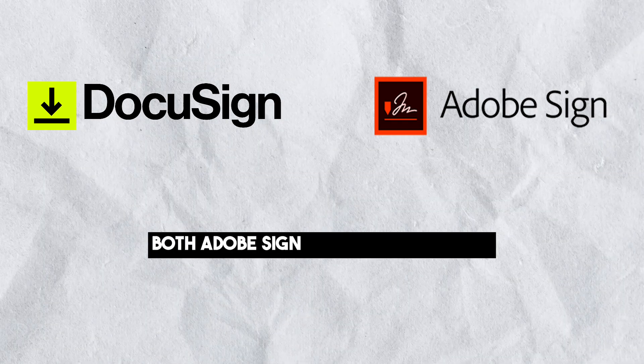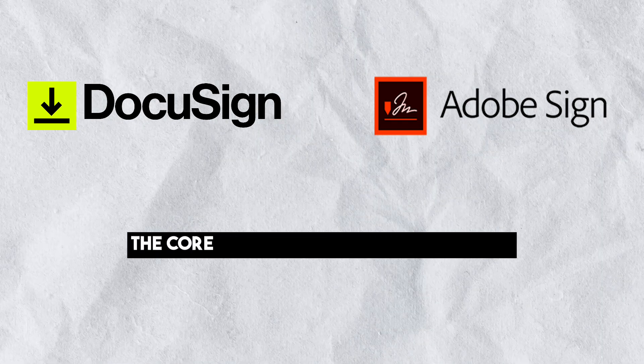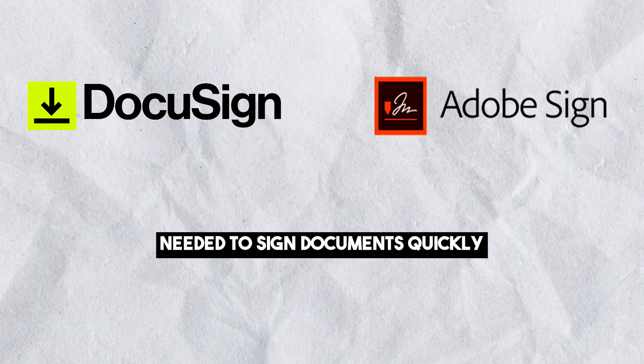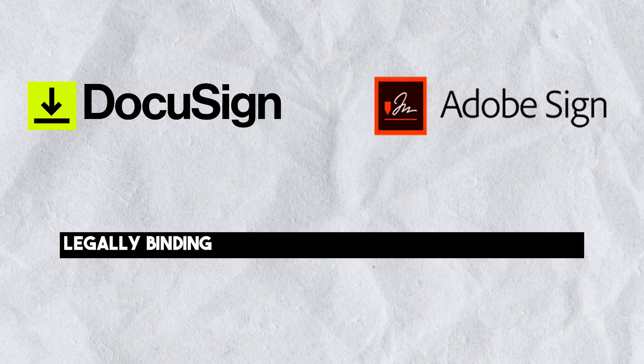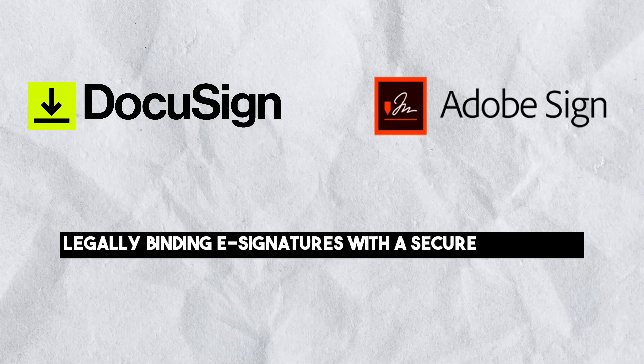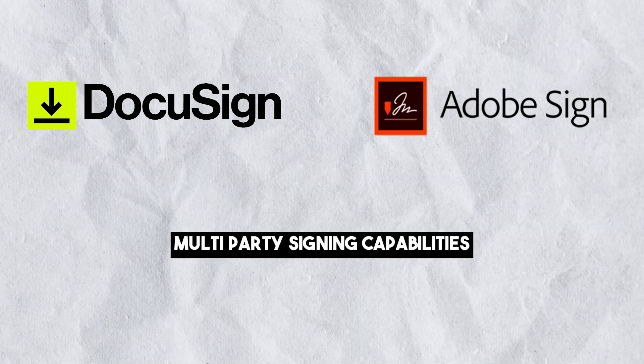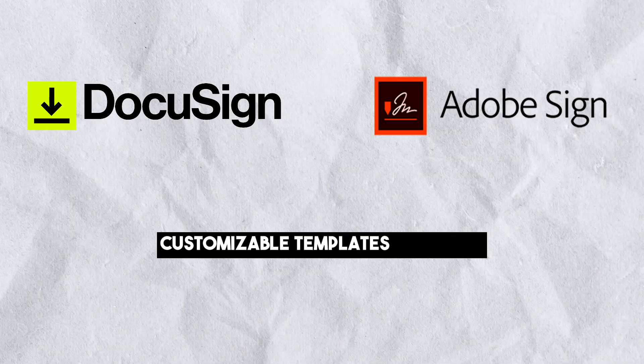Both Adobe Sign and DocuSign offer the core electronic signature features needed to sign documents quickly, efficiently and securely. They provide legally binding e-signatures with a secure audit trail, bulk actions, multi-party signing capabilities, customizable templates and more.